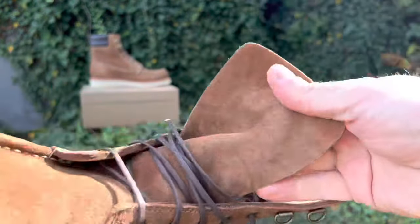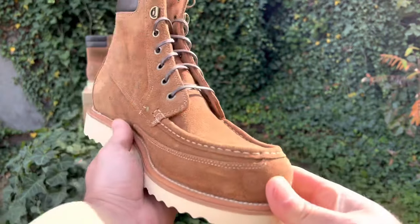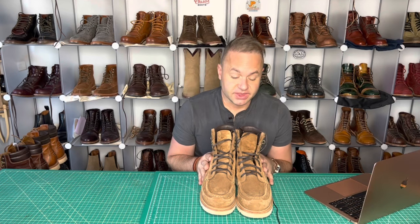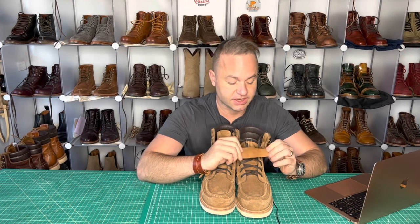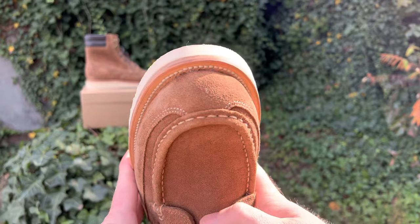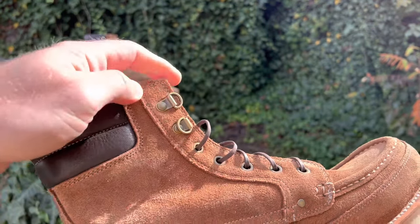These are in snuff reverse kudu — that's Charles F. Stead snuff reverse kudu. When I first laid eyes on these, I swore that they must have been snuff suede, the same stuff that Alden uses in a lot of their makeups. However, this is not that. This is a reversed kudu, and you can tell when you look on the other side of the tongue. This is a really nice, stretchy kudu leather — very soft, very forgiving uppers.